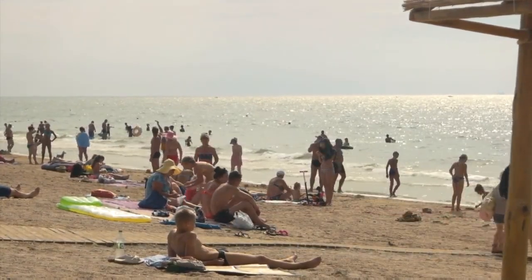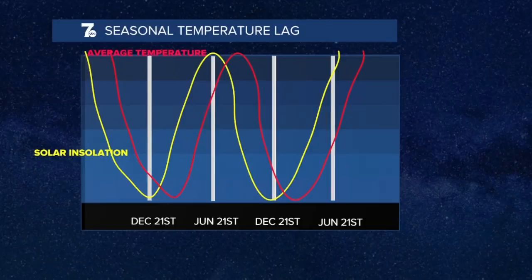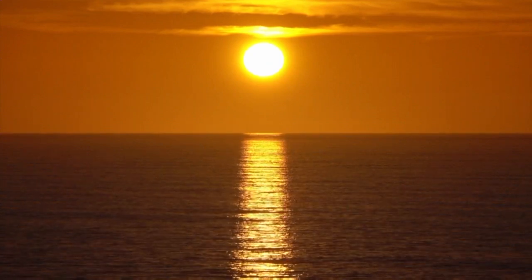This is because of something called the seasonal temperature lag. You can see that in this graph here. Water absorbs a large amount of energy before it actually gets warmer, due to it having a higher specific heat than land does. In other words, it physically heats up slower than the land.